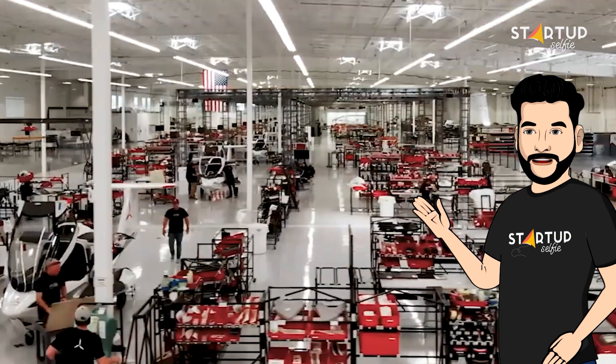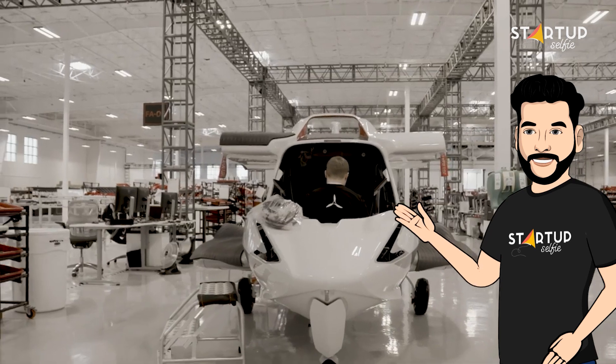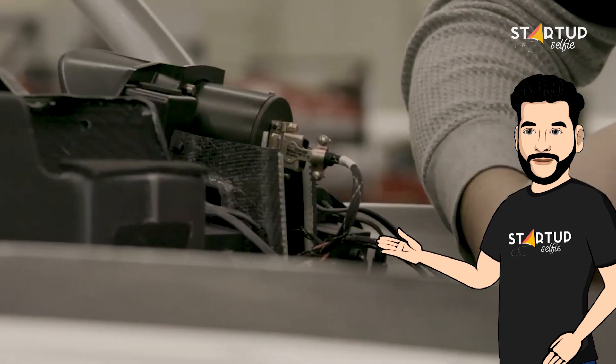Icon Aircraft mentions that, after thousands of hours of testing and development, the A5 is the world's first spin-resistant light sport aircraft.